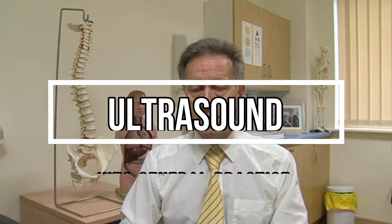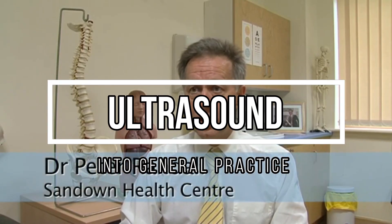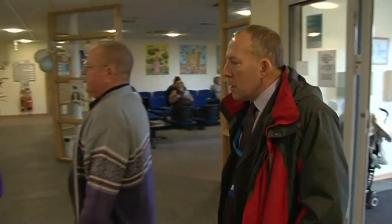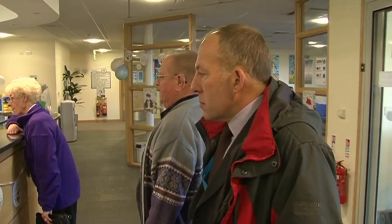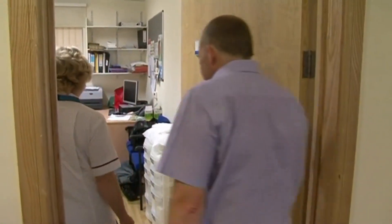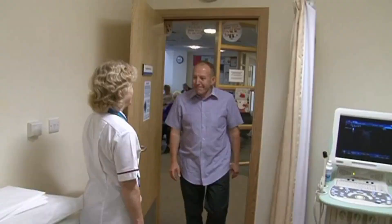Our project was trying to bring ultrasound services to Sandown Health Centre. This is traditionally a hospital-based service, but it does, with all services, require the patient to go to the hospital, have a scan, and return back to the community. Scanners are notoriously expensive and we thought probably beyond our reach, but a very successful community appeal raised £30,000.